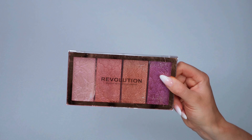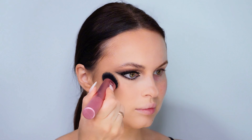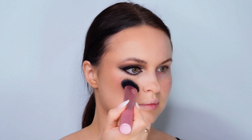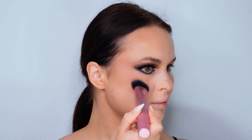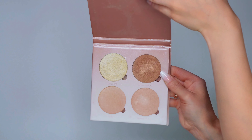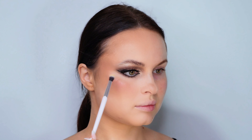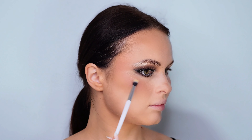Next, I apply an affordable blush from Revolution, adding a pop of color to the apples of my cheeks for a healthy, flushed look. Finally, I complete my makeup by applying a highlighter, which brings a luminous finish to the skin, accentuating the high points of my face and giving that perfect glow. This step-by-step approach emphasizes the use of quality products like MAC alongside budget-friendly options like Revolution, catering to a wide range of preferences and skin tones.